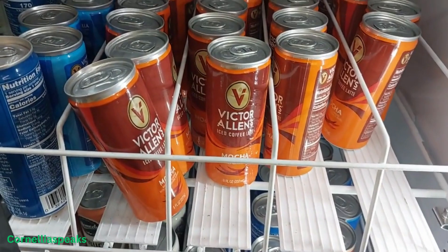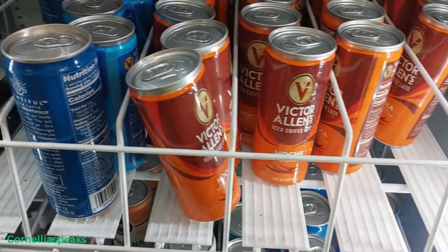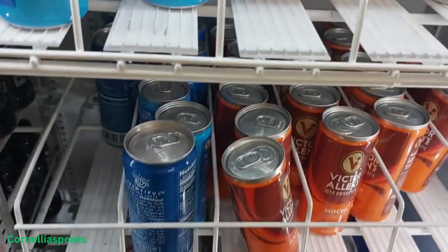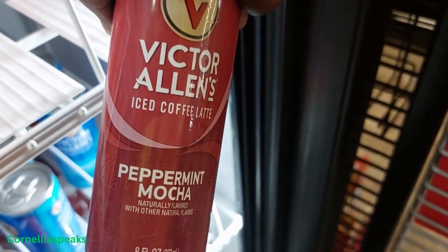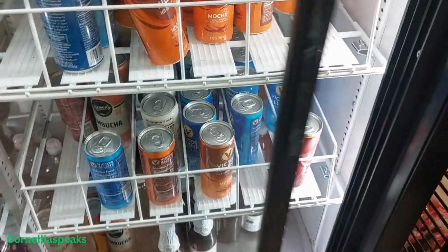I'm not sure if we've seen these before — this Victor Allen mocha, and then this one over here is vanilla. So those two new ones. Is that a third one down there? Ooh, peppermint mocha! I'm not a coffee drinker but that sounds good.